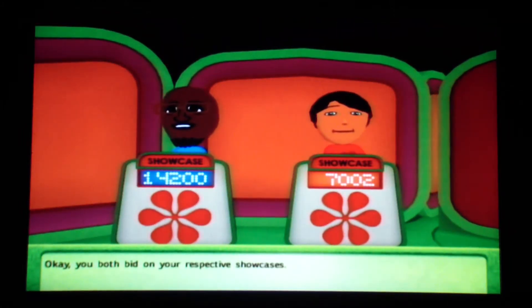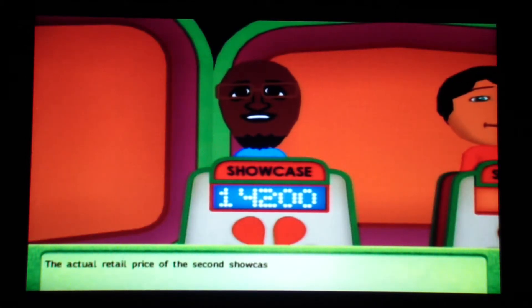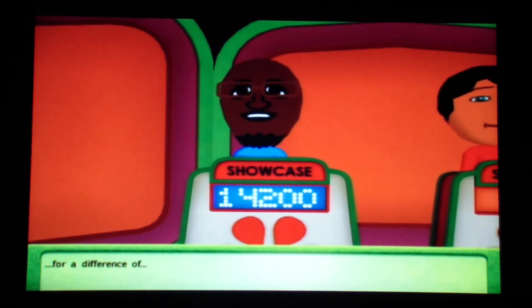Okay, you've both bid on your showcases. Let's see what they're worth. The actual retail price of the second showcase is $15,203 — a difference of $1,003.